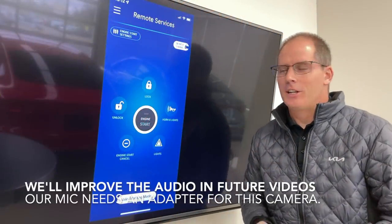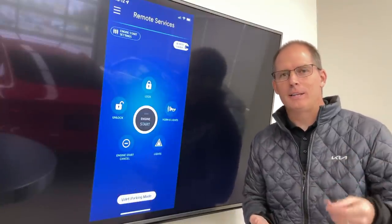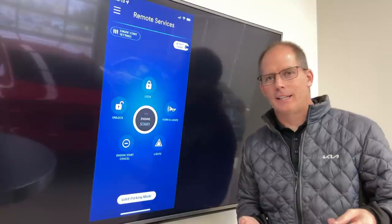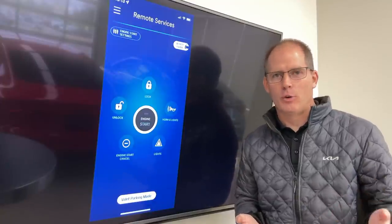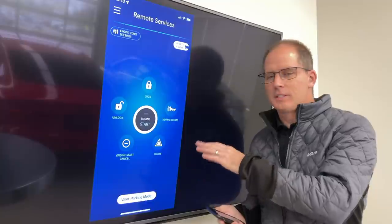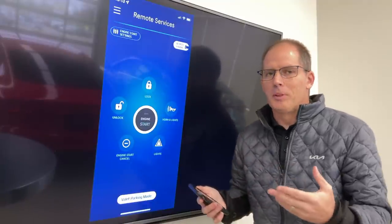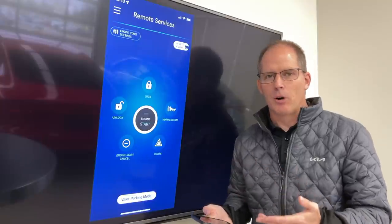Hey buddy, it's Peter from the Kia Hyundai channel. I've been asked a lot to do a video about Hyundai's Blue Link and Kia Connect, which was formerly known as UVO Intelligence. Our channel films in Canada so your systems may be a little bit different, but what I want to do is sort of open the conversation on this app and how it works.